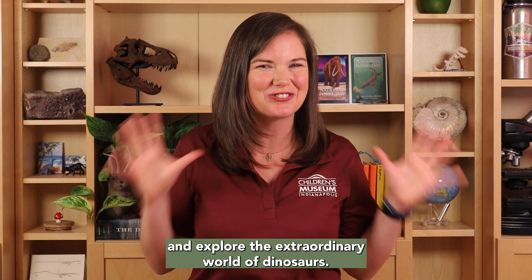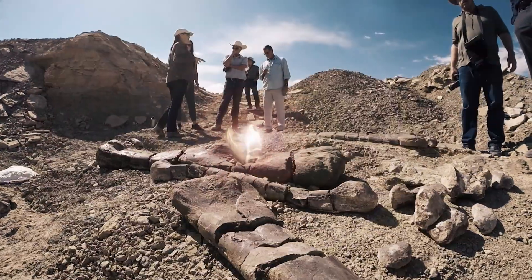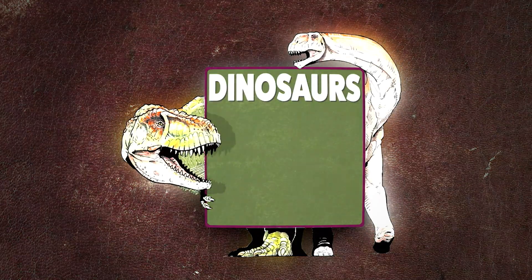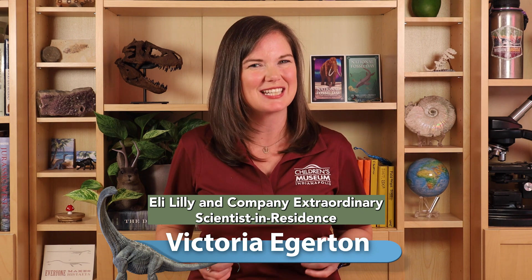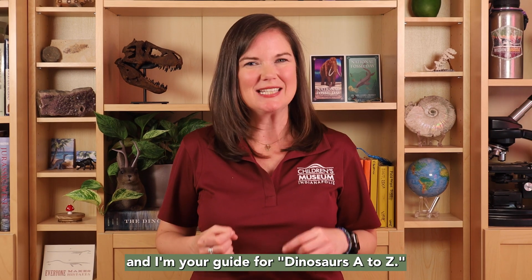Hello! Welcome to Dinosaurs A to Z, where we stomp through the alphabet and explore the extraordinary world of dinosaurs. I'm Dr. Victoria Edgerton, Eli Lilly and Company extraordinary scientists in residence at the Children's Museum of Indianapolis, and I'm your guide for Dinosaurs A to Z.